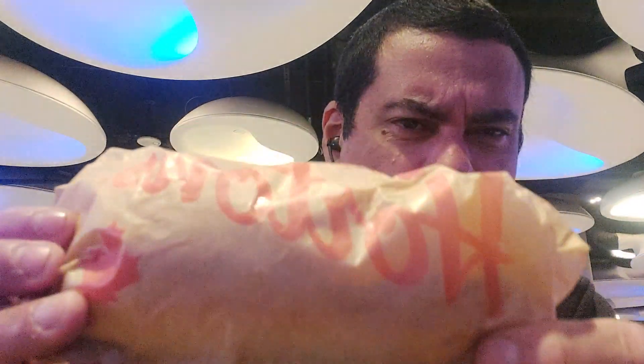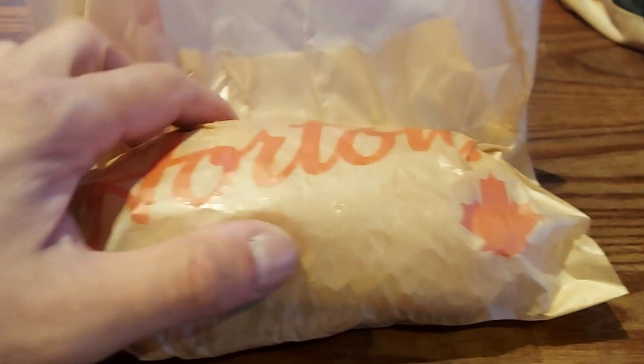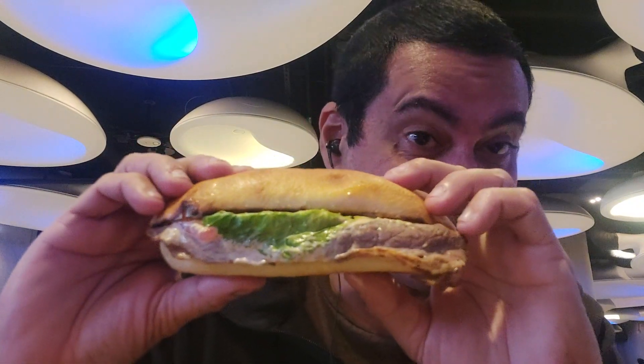It's all soaking wet and that sauce they have — it looks so wet. Yeah, check it out. Wow, wow. So let's give it a try, guys.